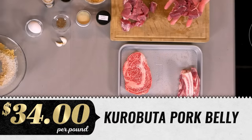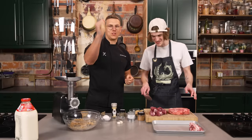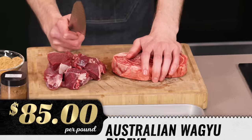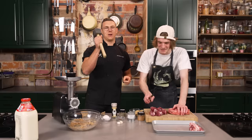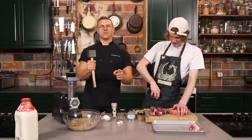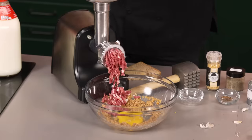Then we got Kurobuta pork belly. And then — what is this, Josh? Well, I'm so glad you asked, Trevor. That right there is an Australian Wagyu steak. It won six awards — not five, not seven, but six — at the World Steak Championships. I'm going to start grinding up some of that loin.